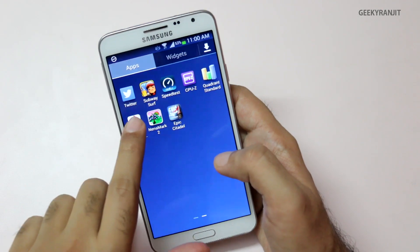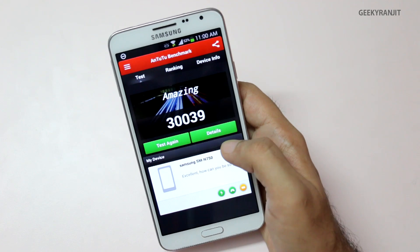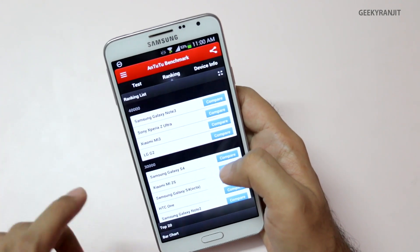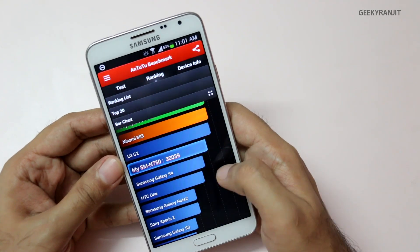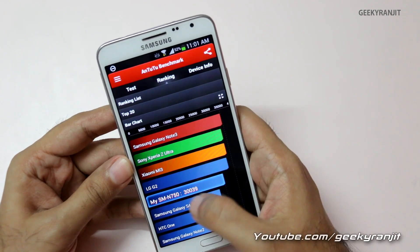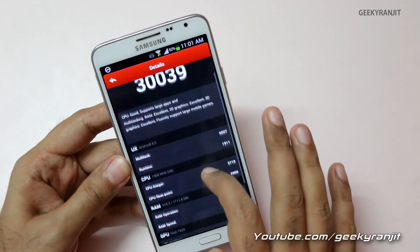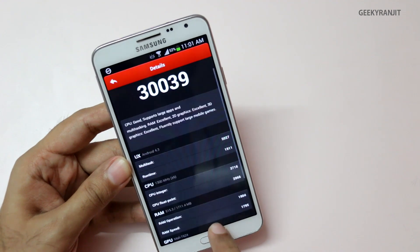On Antutu we got a score of 30,039. Looking at the ranking chart — the bar chart shows it sits above the Samsung Galaxy S4 and below the LG G2. You can pause the screen to have a look at the detailed breakdown. That covers the Antutu benchmark.